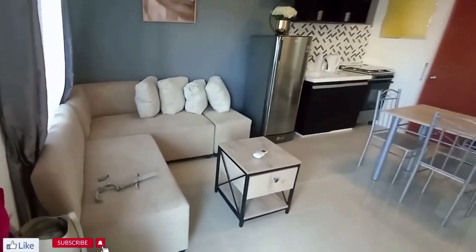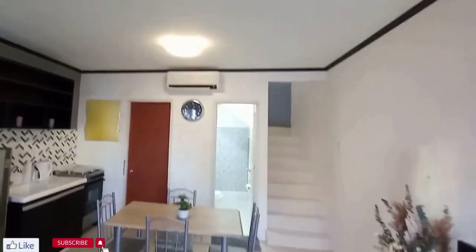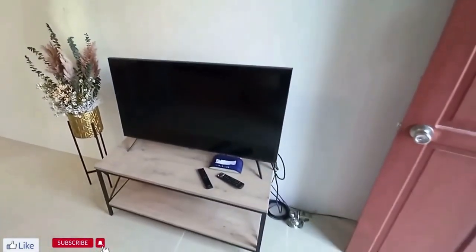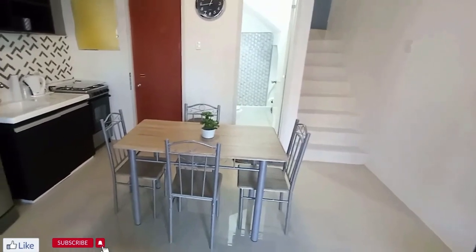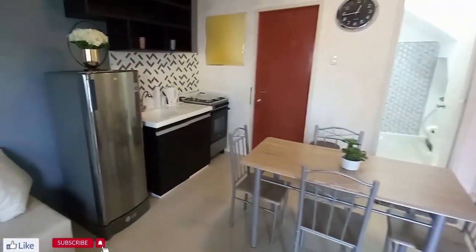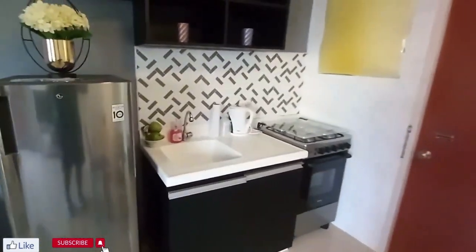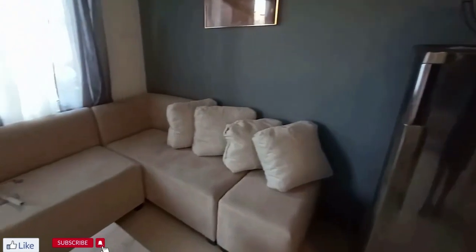It's a two-bedroom, one-bathroom, fully furnished townhouse. It has split air downstairs. Everything you see comes with the unit — a television, a four-seat dining table, a four-burner gas stove with oven, a sink, a refrigerator, L-shaped sofa, and ceiling fans.